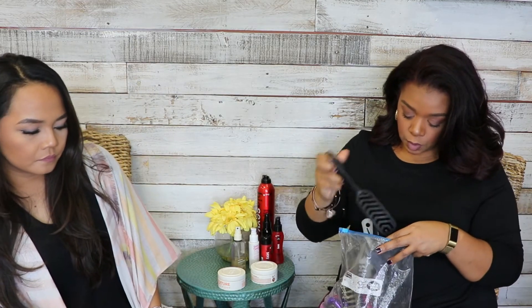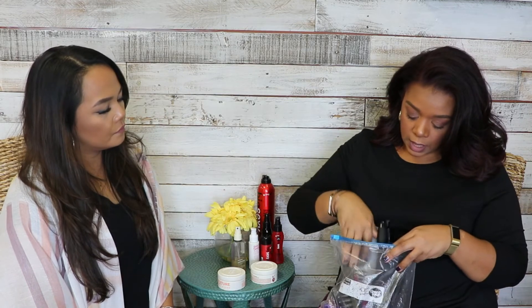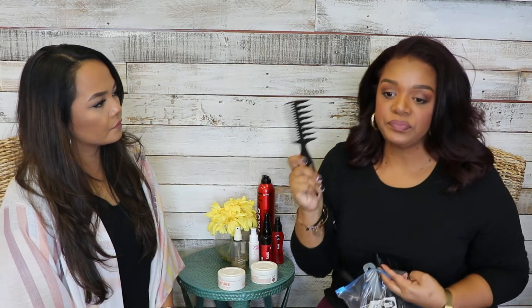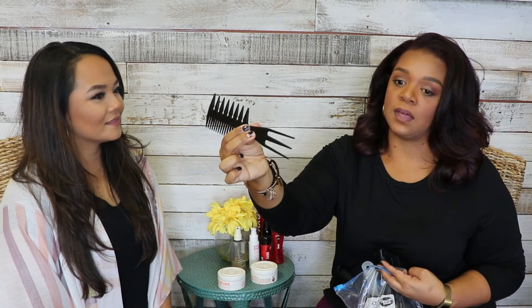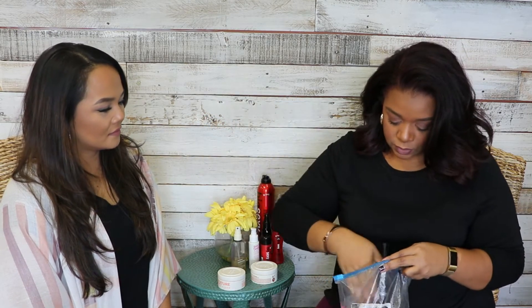In my Ziploc I have my big comb for untangling a lot of hair, and then I have my can't-leave-home-without-it comb — it has a pick on one end and a bone comb on the side. I have two of those. And then all my clips, big and small.